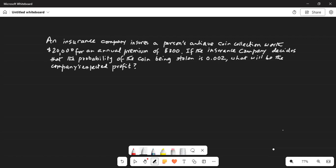An insurance company insures a person's antique coin collection worth $20,000 for an annual premium of $300. If the insurance company decides that the probability of the coin being stolen is 0.002, what will be the company's expected profit?